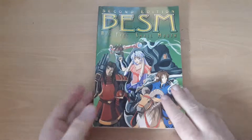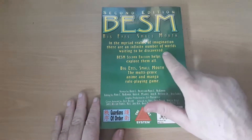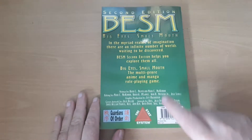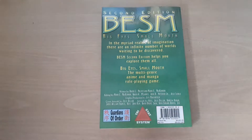Let's get on with the back cover. Big Eyes Small Mouth: in the myriad realms of imagination there are an infinite number of worlds waiting to be discovered. BESM second edition helps you explore them all. Big Eyes Small Mouth — the multi-genre anime and manga role playing game. And that's all it says on the back apart from the credits.